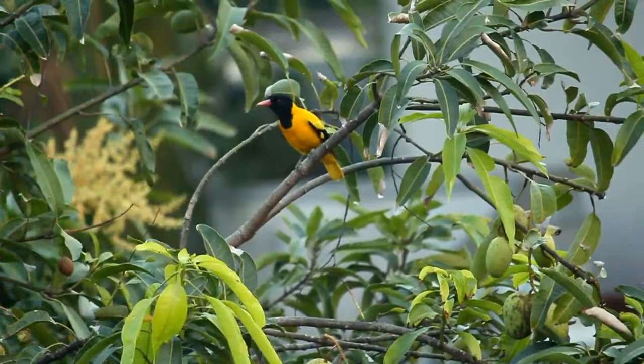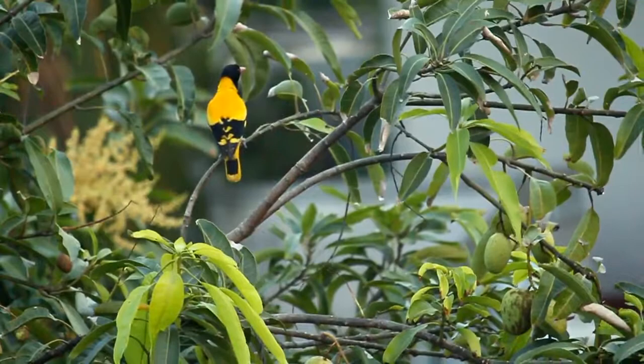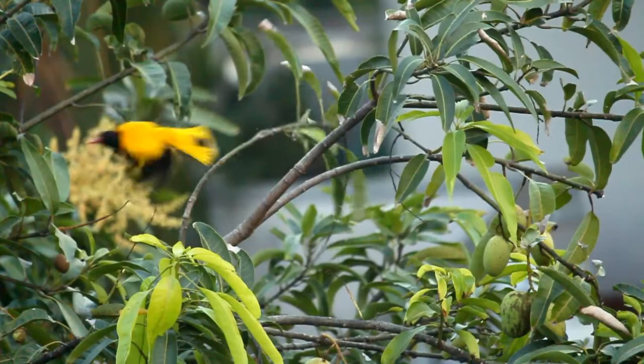The nest is built in a tree and contains two eggs. Its food is insects and fruit, especially figs. It is a resident breeder in tropical southern Asia from India and Sri Lanka east to Indonesia.